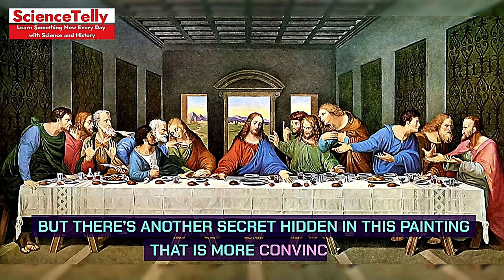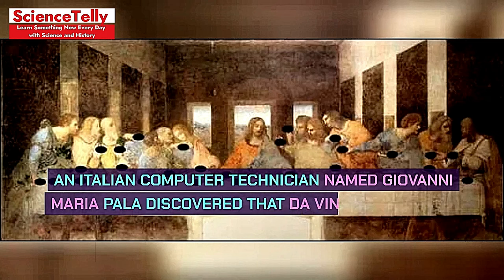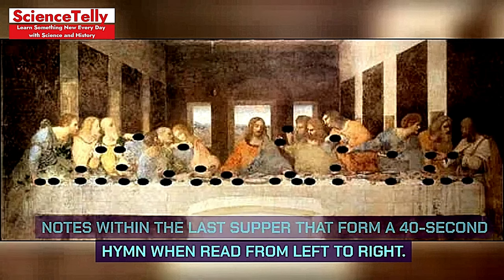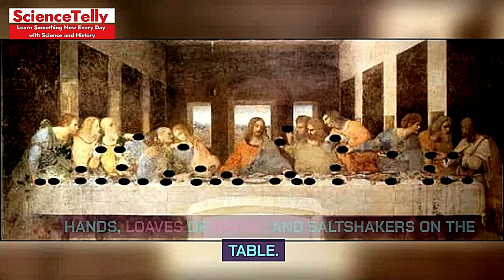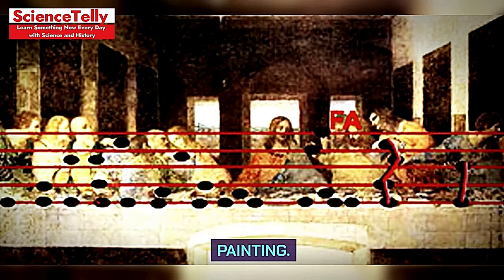But there's another secret hidden in this painting that is more convincing. An Italian computer technician named Giovanni Maria Paola discovered that da Vinci hid musical notes within the Last Supper that form a 40-second hymn when read from left to right. The notes are encoded in the positions of the hands, loaves of bread, and salt shakers on the table. Paola claims that this hymn sounds like a requiem, or a funeral song, which fits with the theme of the painting.